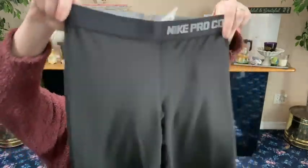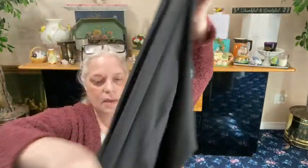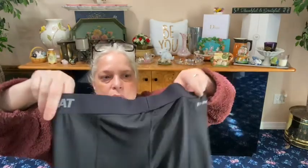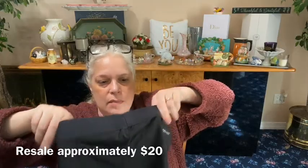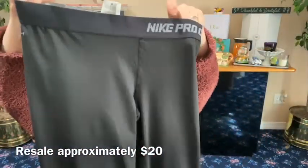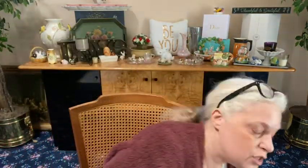We got another pair of leggings from Nike Pro — the combat ones, Dry Fit, again crop length. Nike Pro Combat, size medium — compression pants.